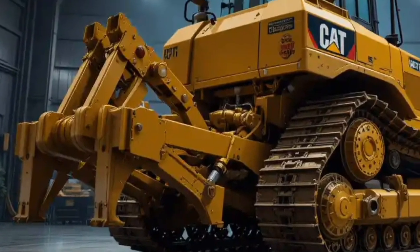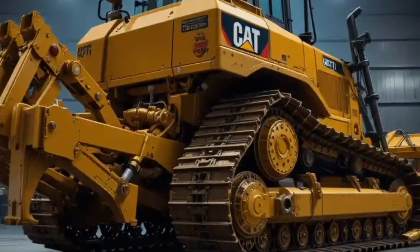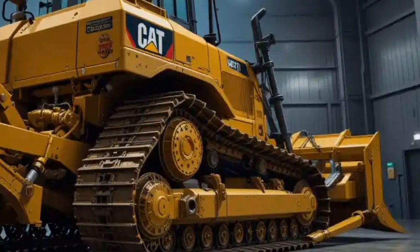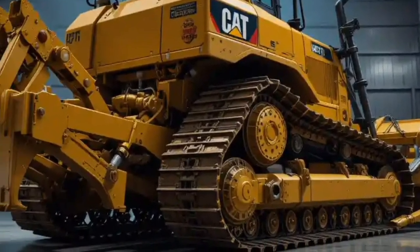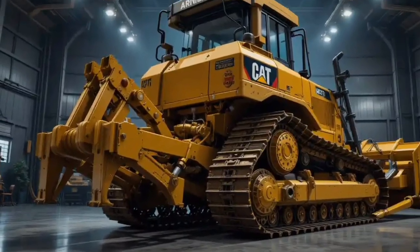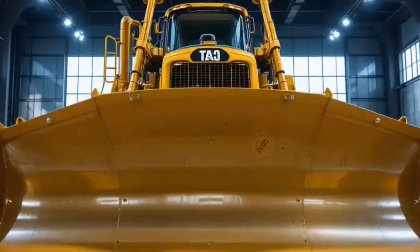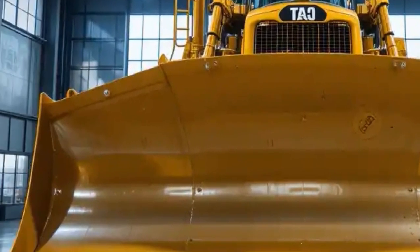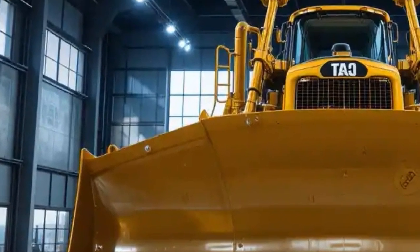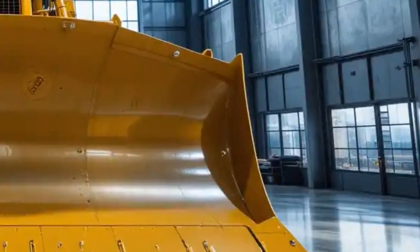Another important feature is the simplified serviceability. Caterpillar has designed this machine with easy access to all service points, filters, and fluids, making regular maintenance tasks faster and more convenient, meaning less downtime and more hours on the job site. The bulldozer also has an advanced cooling system that ensures the engine and hydraulics stay within safe operating temperatures even in extreme heat conditions, which is critical for projects in regions where summers can push machines to their limits.